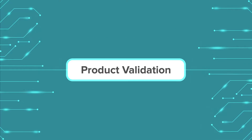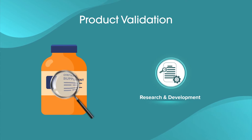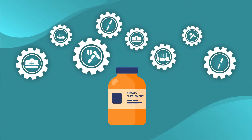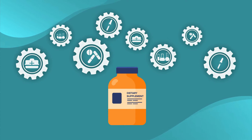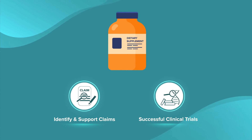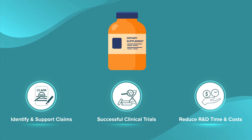With product validation, we customize our lab-based services to meet your R&D needs. From optimizing your formulation's efficacy to identifying mechanisms of action, Genomics services help companies identify and support claims and prepare for successful clinical trials – all while reducing R&D time and costs.